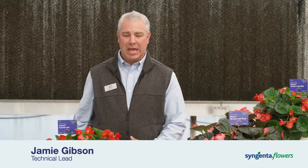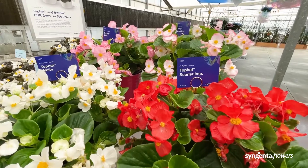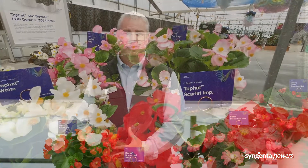Here we have our Interspecific Begonias, and here is our Top Hat Scarlet. Gorgeous flowers. Top Hat are very quick to produce, great for multiple containers, hanging baskets, and 306 packs.